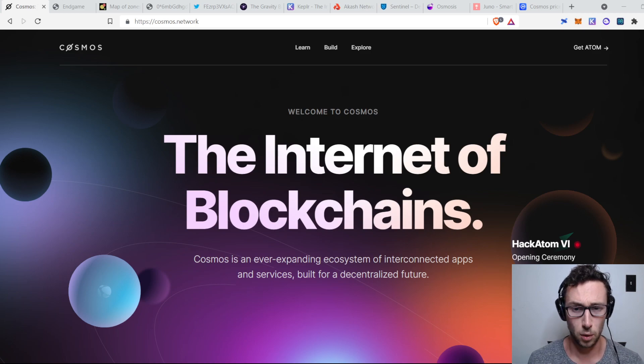A bit about what Cosmos is. It brands itself as the Internet of Blockchains, as you can see here on the Cosmos website, and they say it's an ever-expanding ecosystem of interconnected apps and services built for a decentralized future. Basically, Cosmos was envisioned as a project that would build the tools to enable a world where hundreds or even thousands of blockchains run in parallel, seamlessly swapping information and value between each other — and users might not even know it's happening in the back end.